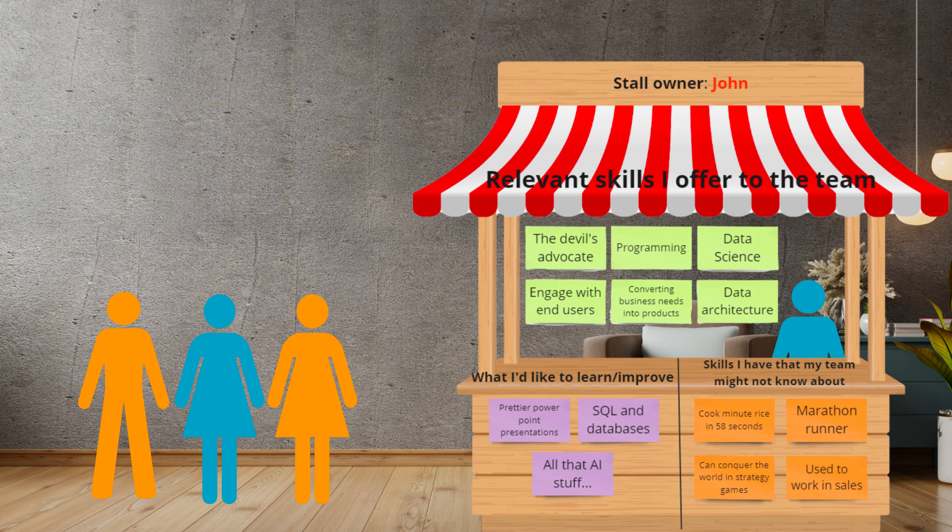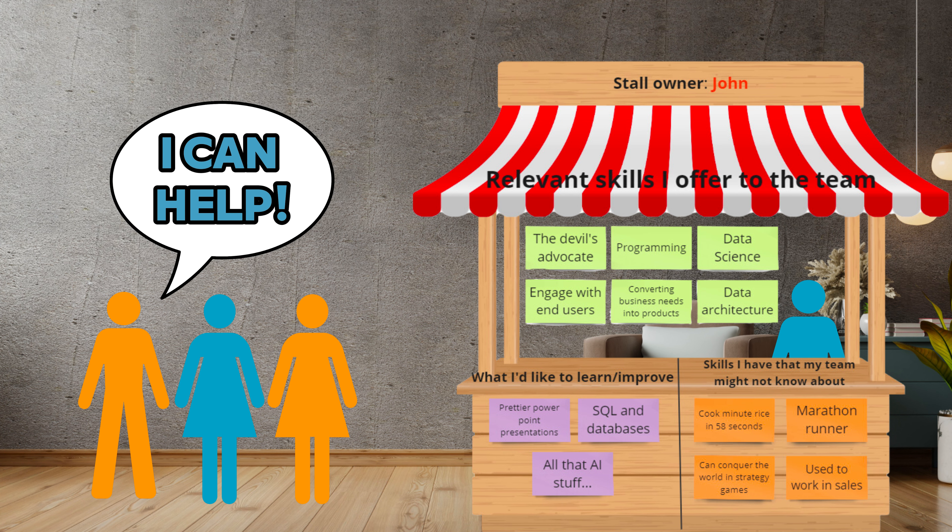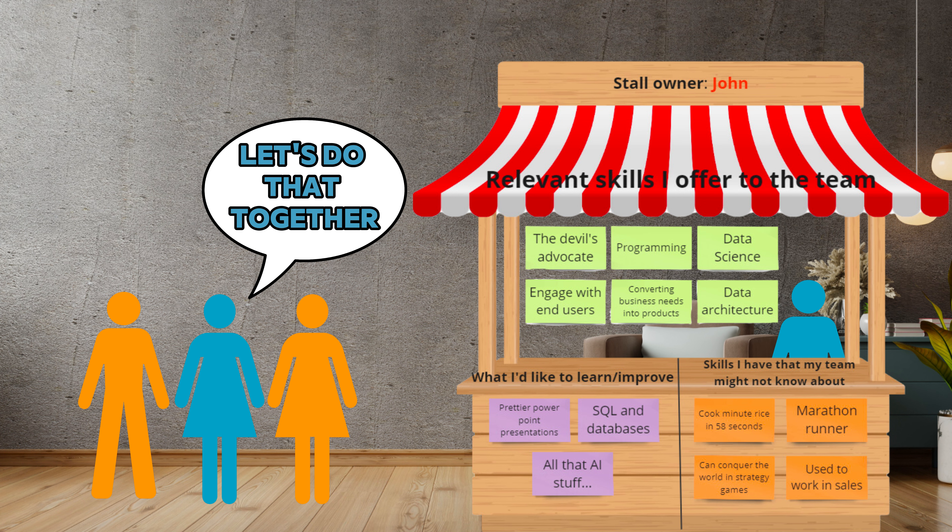During the improvement areas, other team members are encouraged to offer their assistance if they can help with any of the desired improvement areas. Or maybe they are interested in improving the same skills and can assist each other.